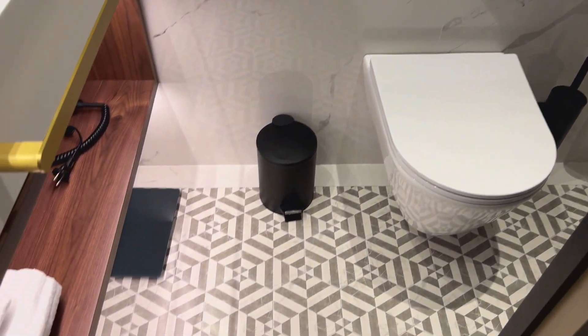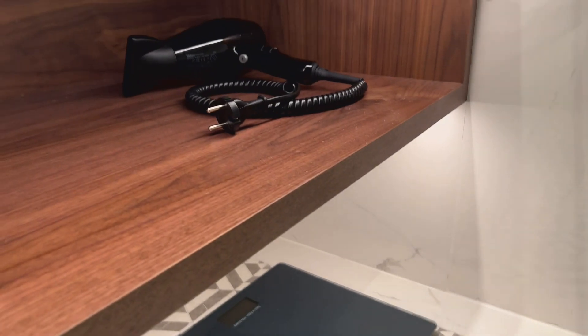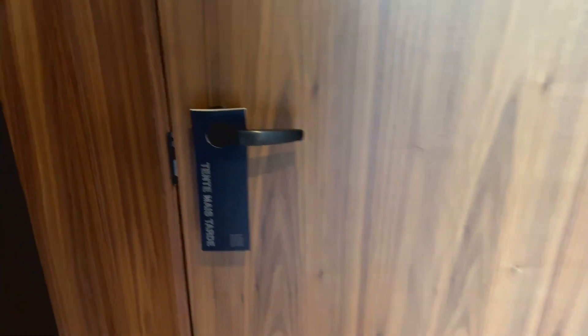Very nice. They do have a scale and a hair dryer. They also have the Do Not Disturb right here.